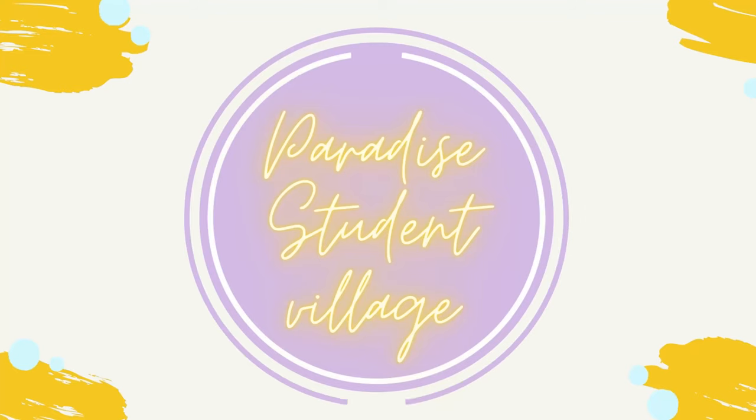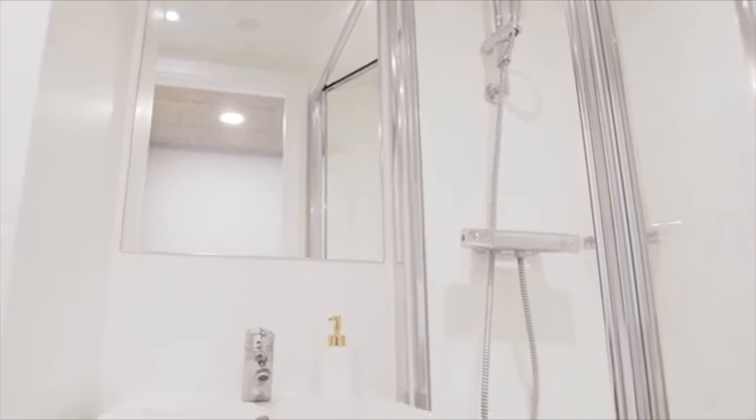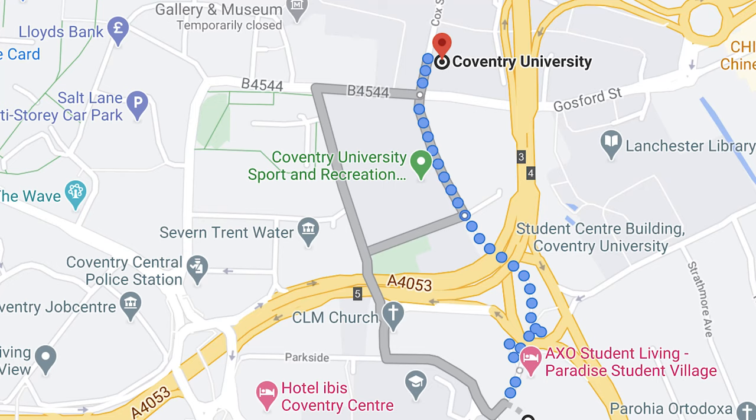Next we have Paradise Student Village, which starts from £95. Paradise is very social and it's all en-suite. It has a really nice sleek interior. I've actually been to this accommodation and the kitchens are massive — very, very big. It's only a 7-minute walk from campus, so you don't have to worry about paying extra for public transport or Uber. It's only 5 minutes from the city centre, 8 minutes walk from the train station. This one's ticking all the boxes. It's 6 minutes from the Coventry Sports Centre, so if you're really into sports, that's very close to home too.